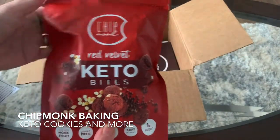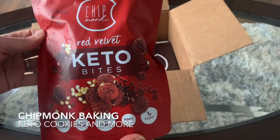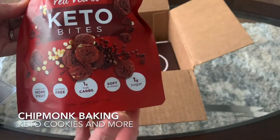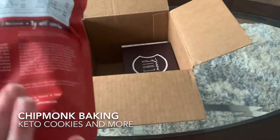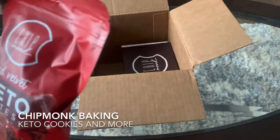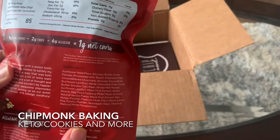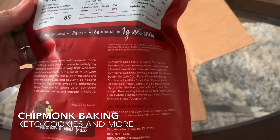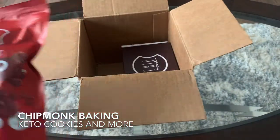Next we have red velvet keto bites — little energy balls, cookie-flavored bites, red velvet. Again made with monk fruit, gluten-free, one gram of net carbs, one gram of sugar. So all the tastes without the sugar, very nice. Nice little package with all the nutritional information, everything you need to know. Looks all keto-friendly and friendly for diabetes as well.